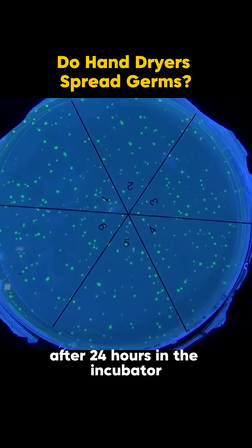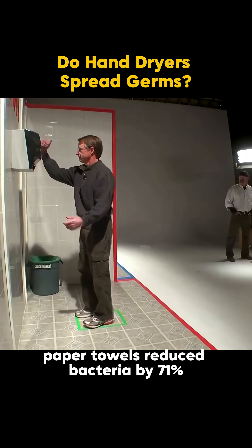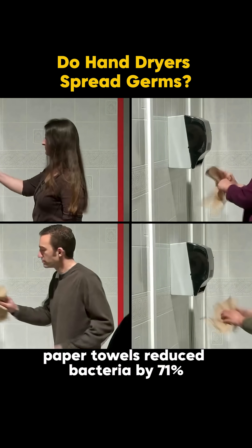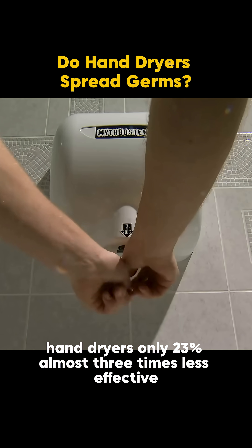After 24 hours in the incubator, the results were crystal clear. Paper towels reduced bacteria by 71%. Hand dryers? Only 23% — almost three times less effective.